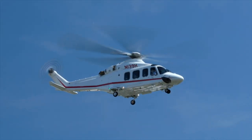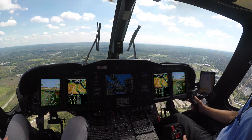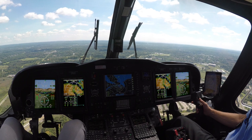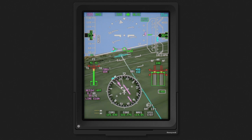The AW139 Phase 8 update features the Honeywell Synthetic Vision System. The Synthetic Vision System, or SVS, provides a three-dimensional view of surrounding terrain, airport environment, and obstacles, coupled with advanced flight path symbology.